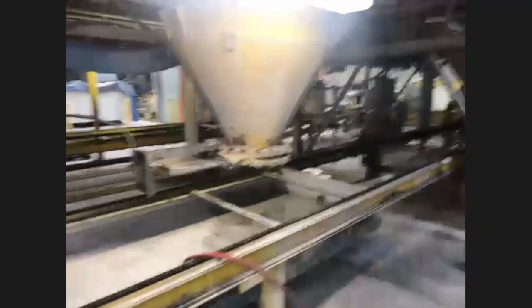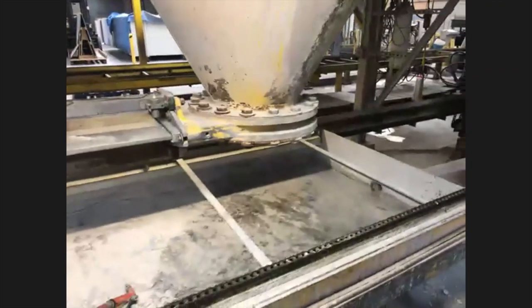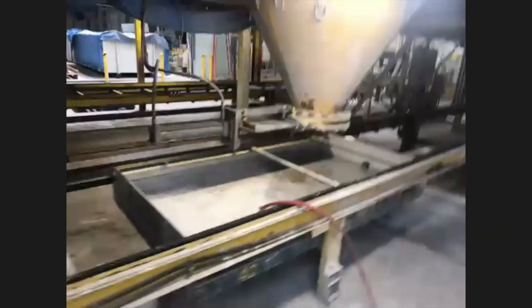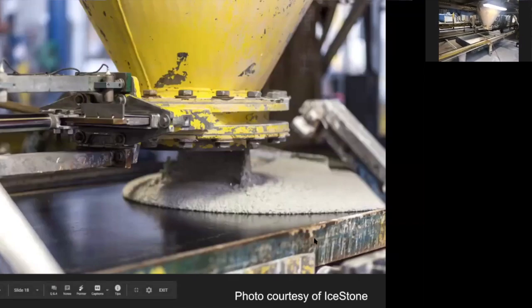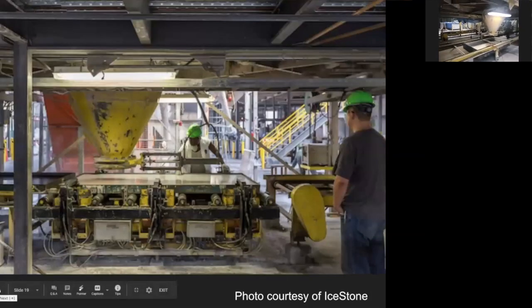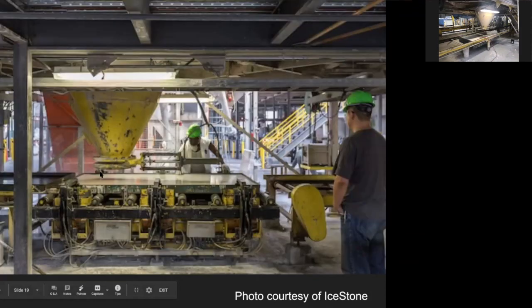After mixing, the material falls down and we put a tray underneath where the mixture pours. Here's a photo showing how it looks — you can see the worker and the material going down into the tray. Then we bring the tray to our vibrating table, which gets the air bubbles out and makes the surface smooth. In our process, the glass has to be face down, so the vibrating table shakes the glass to the bottom of the tray.